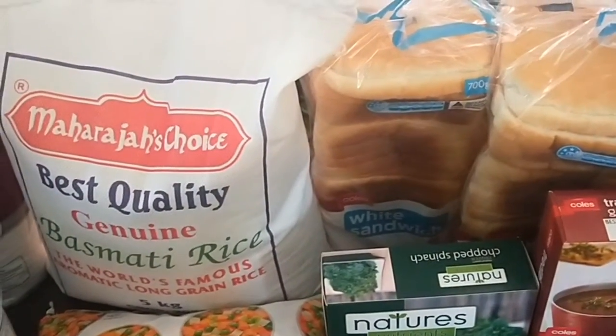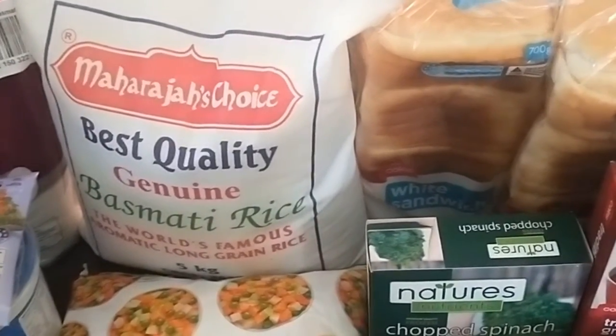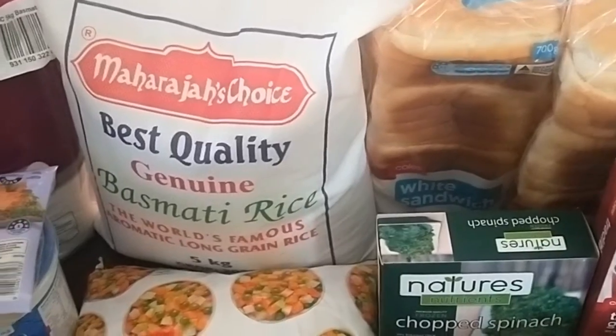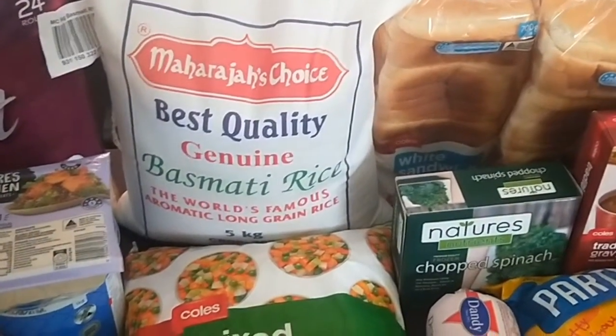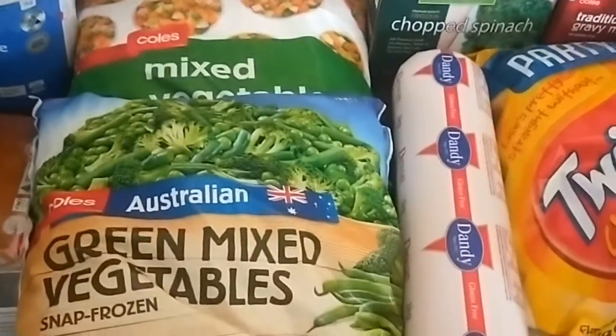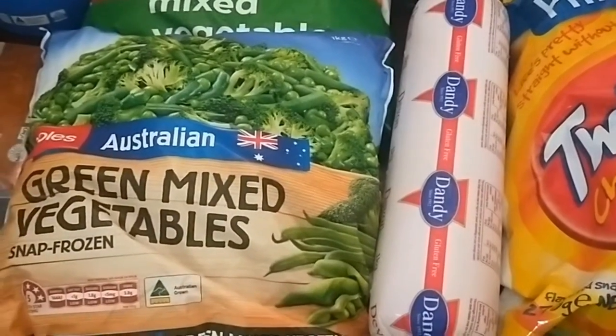The basmati rice — I think it's normally $19 or something like that for a five-kilo bag — was half price, so that was a pretty good deal. I got that, so we've got rice for a while now. Some frozen vegetables — at four dollars for a kilo of green mixed vegetables, it was cheaper than fresh broccoli or fresh cauliflower.